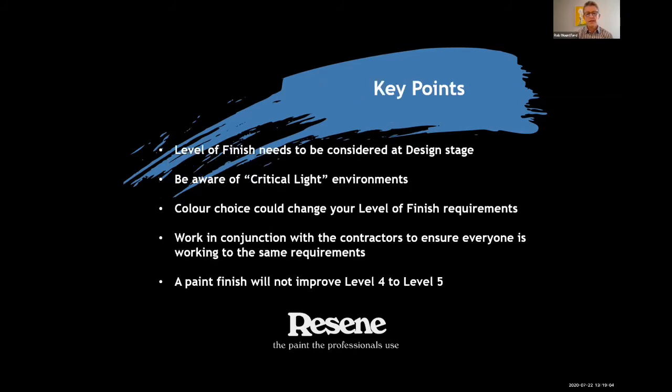Key points: level of finish needs to be considered at design stage. Be really aware of your critical light environments in your house — every residential and commercial dwelling has them. Think carefully about your colour choice in relation to level of finish requirements. We need to be working in conjunction with builders and painters to achieve a really good outcome for our customers. And importantly, the paint finish is not going to improve a level four to a level five.